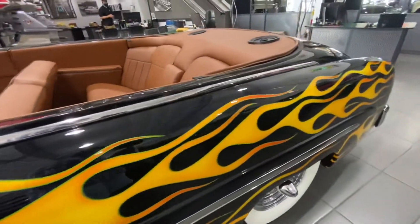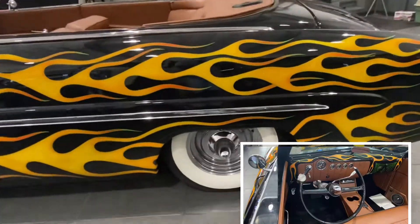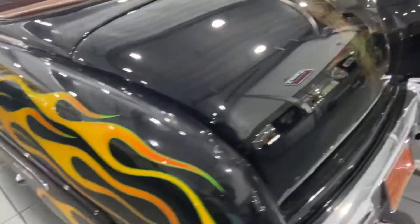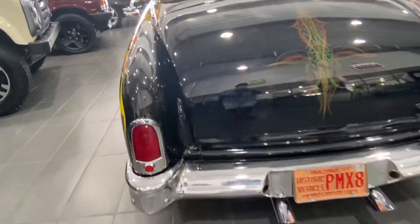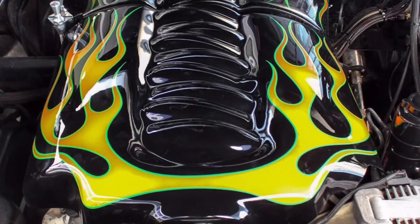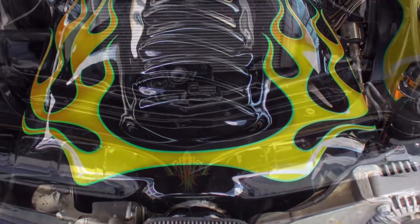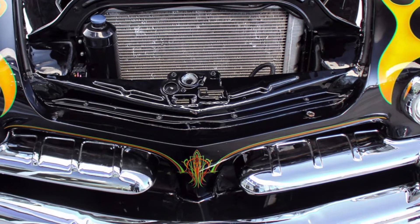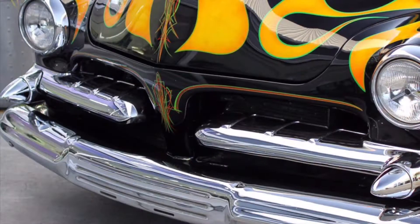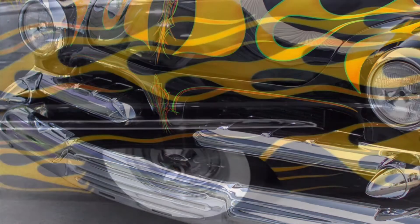This car also has a custom made steering wheel to match, chrome dual exhausts, and chrome front and rear bumpers. It also has a custom painted engine cover with flames, an instrument gauge with removable casting top, Momo foot pedals, and a custom integrated audio system.